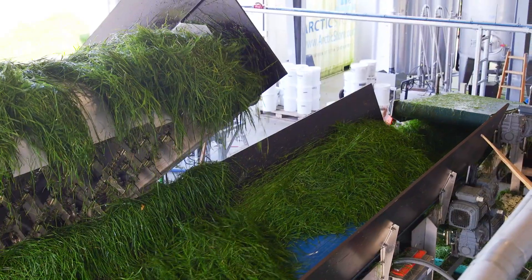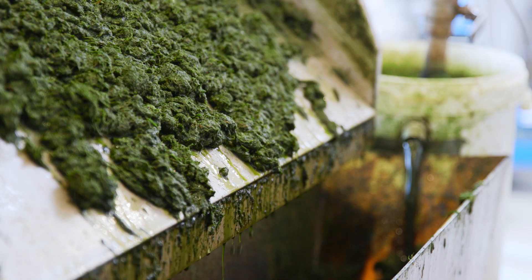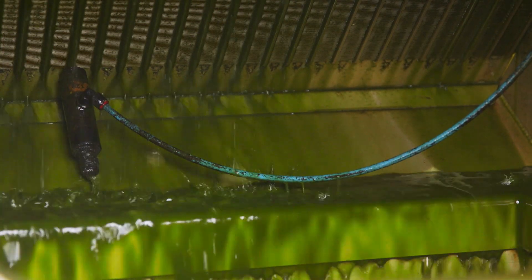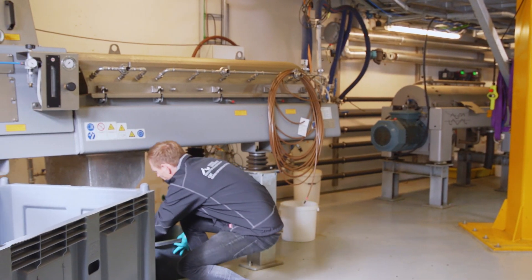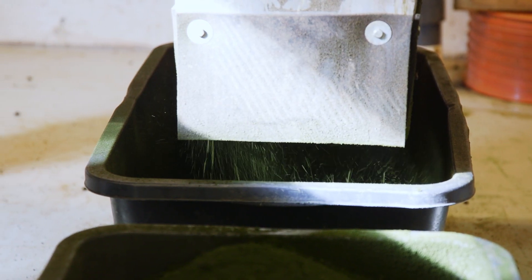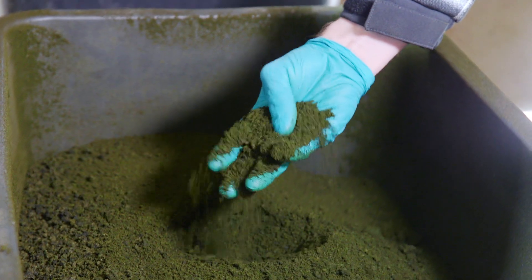Freshly harvested grass from surrounding fields is chopped and pressed into a fibrous pulp and so-called green juice. The green juice gets heated to 80 degrees and is spun around in a large centrifuge. This causes the protein to precipitate into a highly concentrated powder, leaving the so-called brown juice as residue.